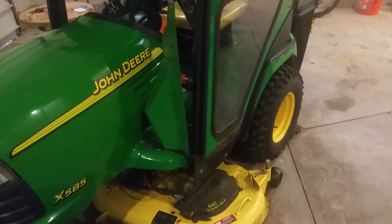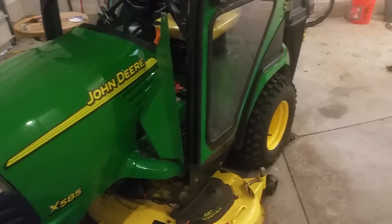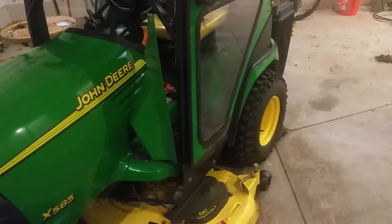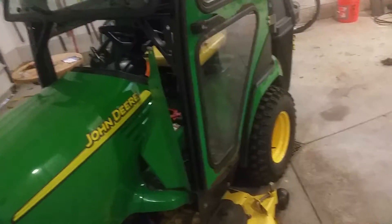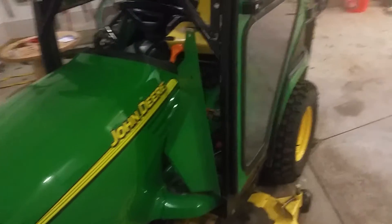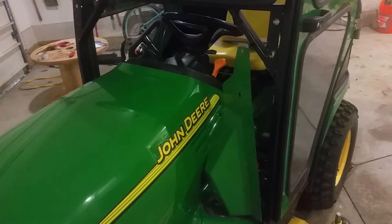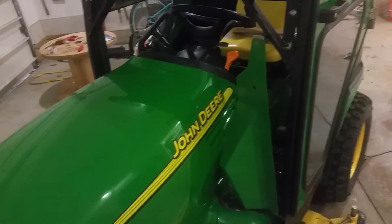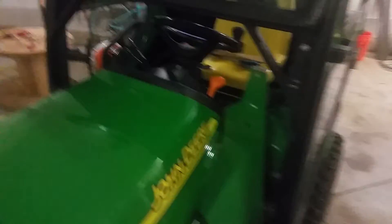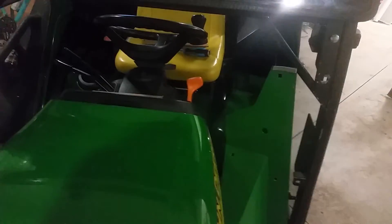I'm just waiting for the plexiglass to come in. I ordered Lexan this time — the other stuff was just cheap acrylic, and it likes to crack pretty easily. The Lexan is where it's at. Anyway, number three — a big change for the cab this year.